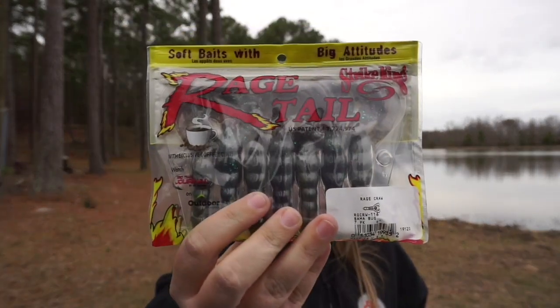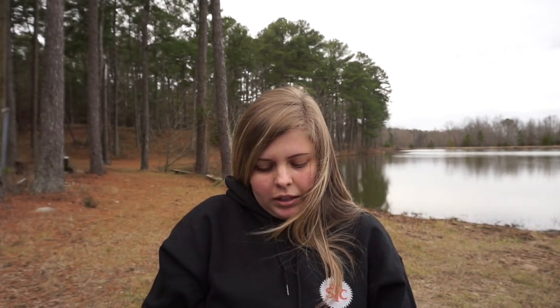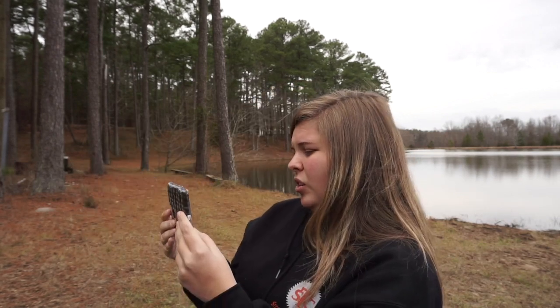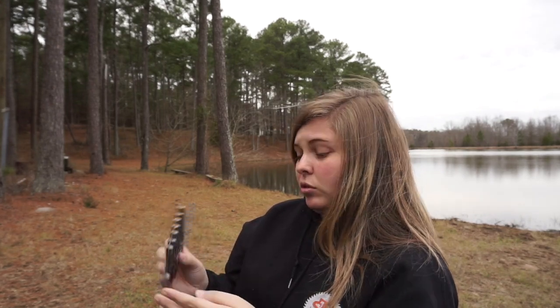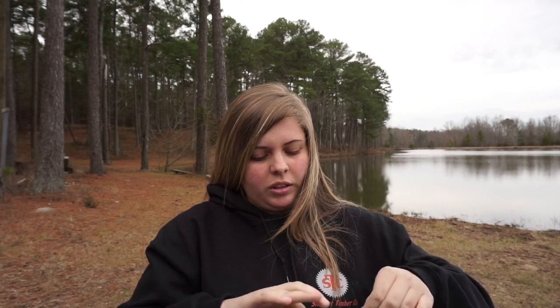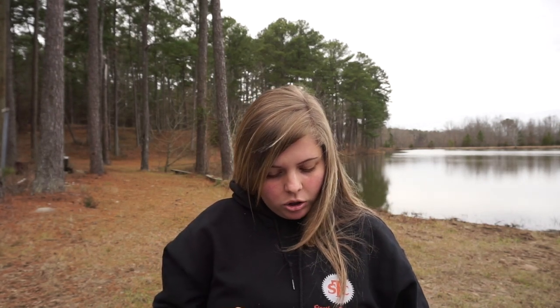Next we have a Strike King Rage Craw in a color I've never even seen before in stores — the Bama Bug color. It's June Bug on one side and Green Pumpkin on the other side, so that should be a really killer color. I know the Okeechobee Crawl color does really well, and the only difference is this has a purple or green fight. I think that'll do really well. That retails for $7.